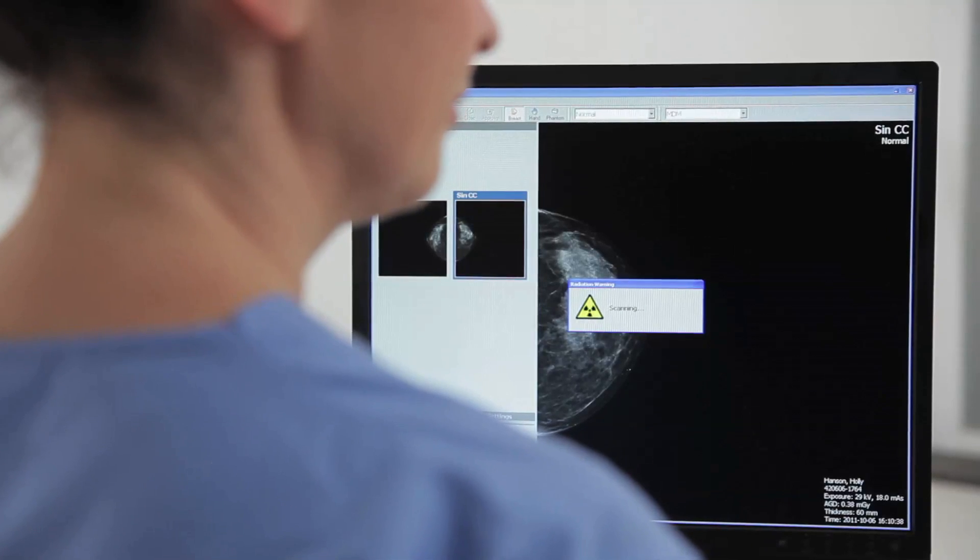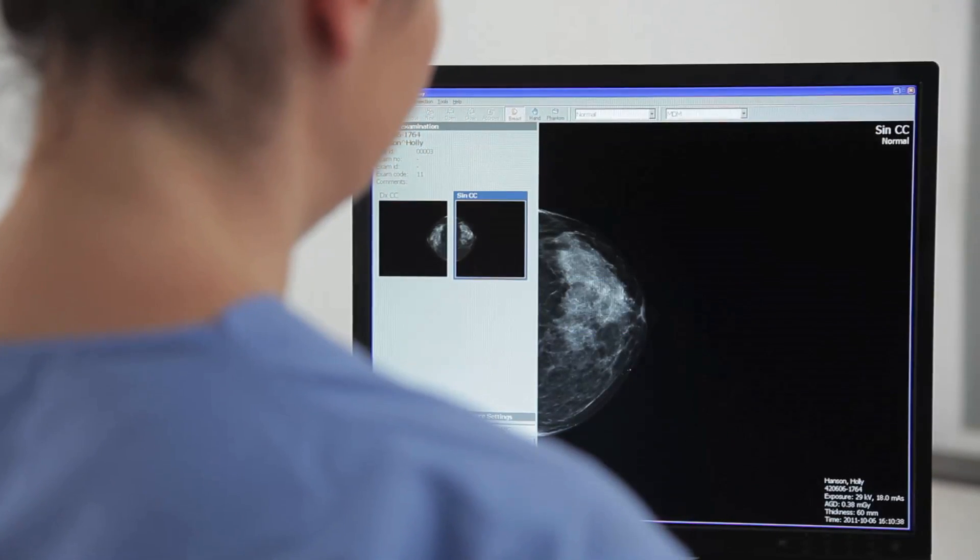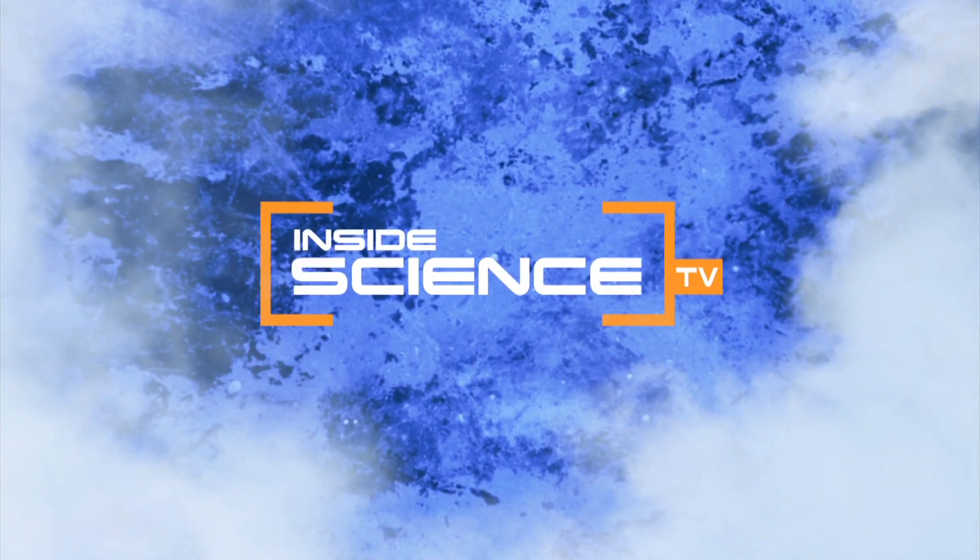Medical physics improving breast cancer screening. I'm Josh Lebowitz reporting. Inside Science TV.